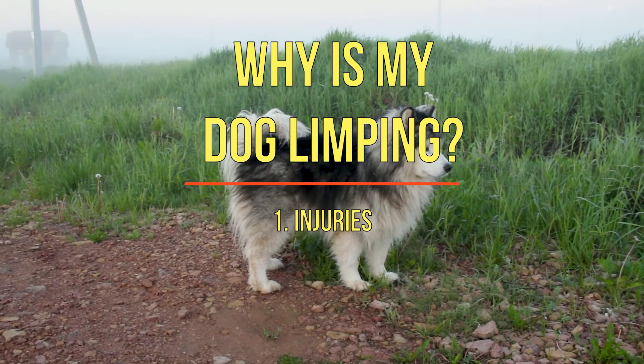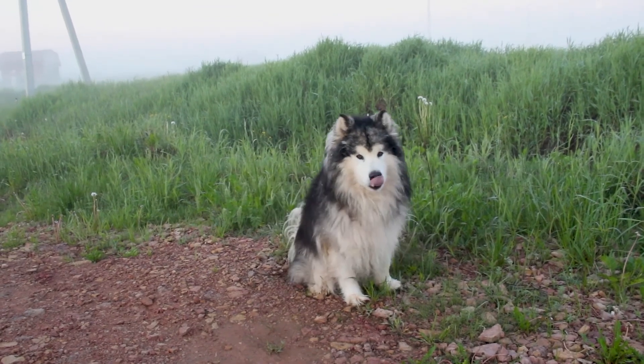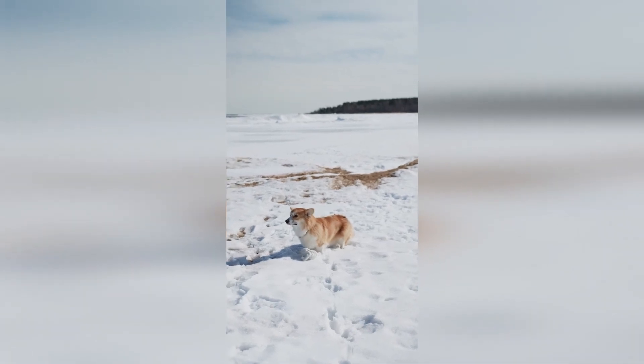1. Injuries. Various types of injuries can lead to your dog limping. Some of these might include ligament tears, sprains, fractures, or even dislocations. All of these can cause moderate to severe limping.